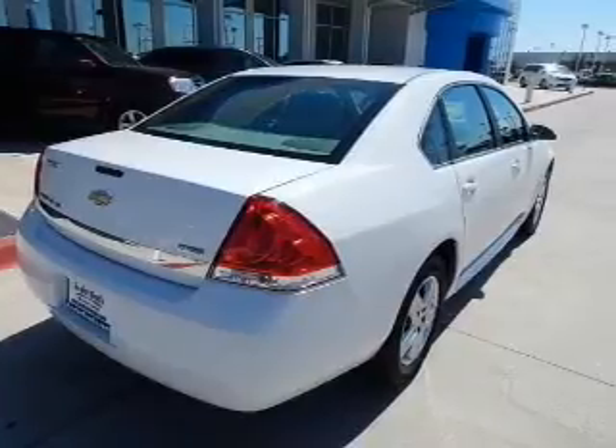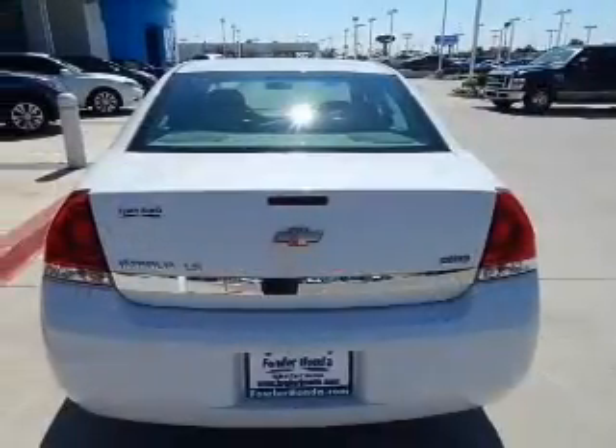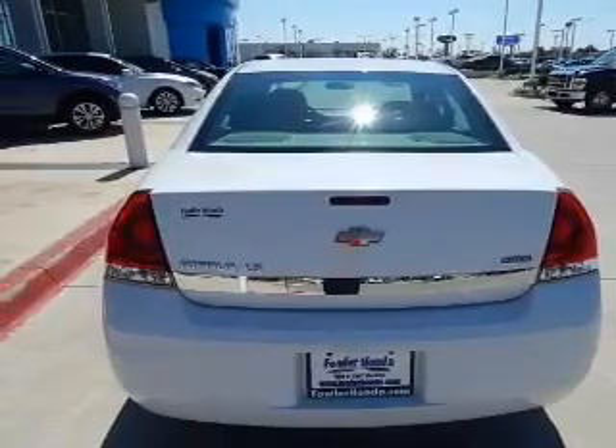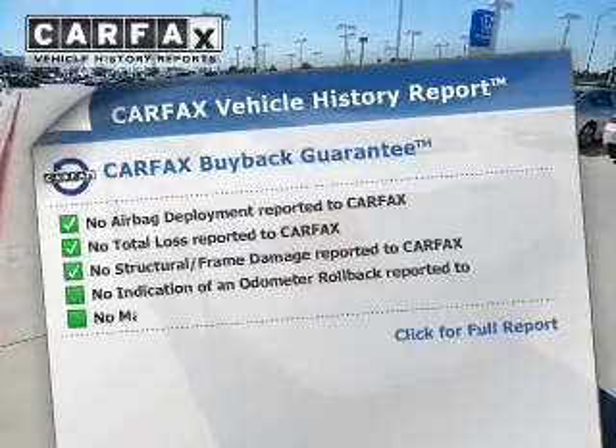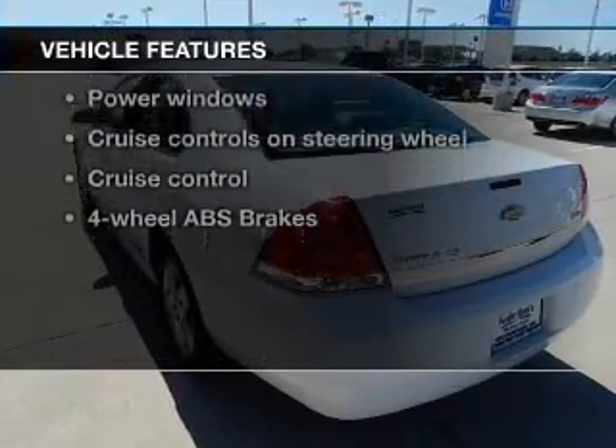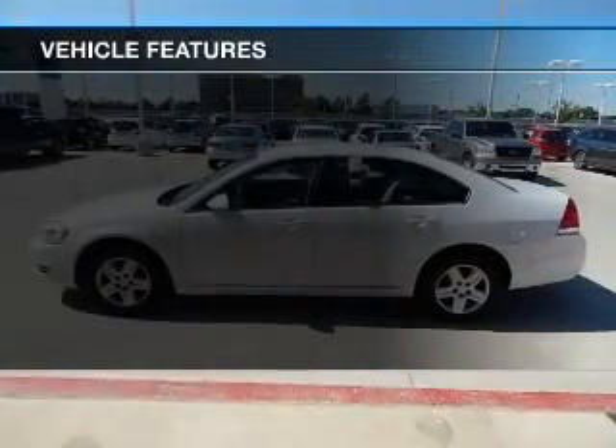GPS navigation will guide you to your destination. Stand out from the crowd with premium wheels, and you will appreciate the safety feature of anti-lock brakes. Carfax has offered to provide you with peace of mind, and with these notable features, you won't want to miss out on the opportunity to own this amazing ride.